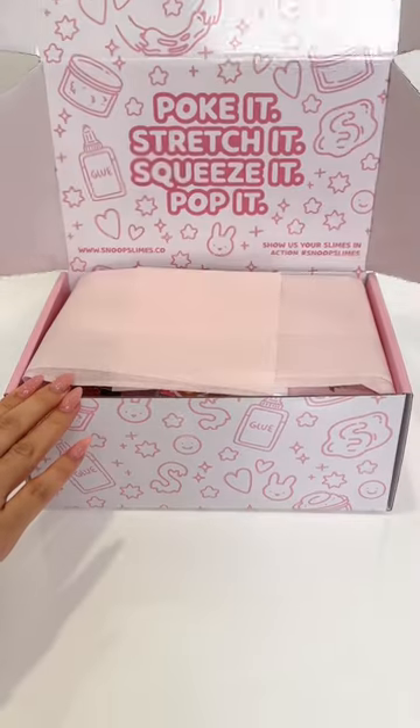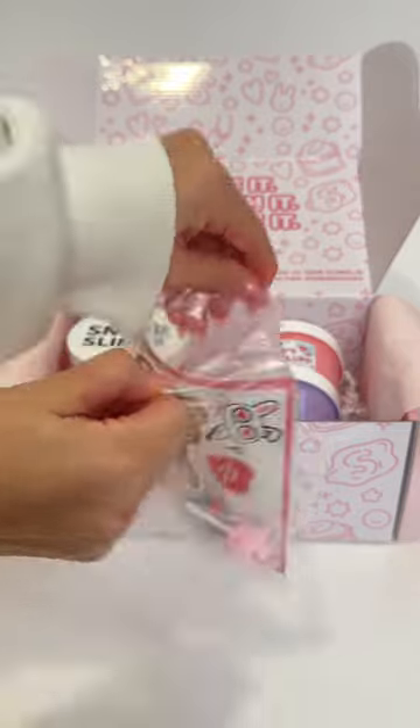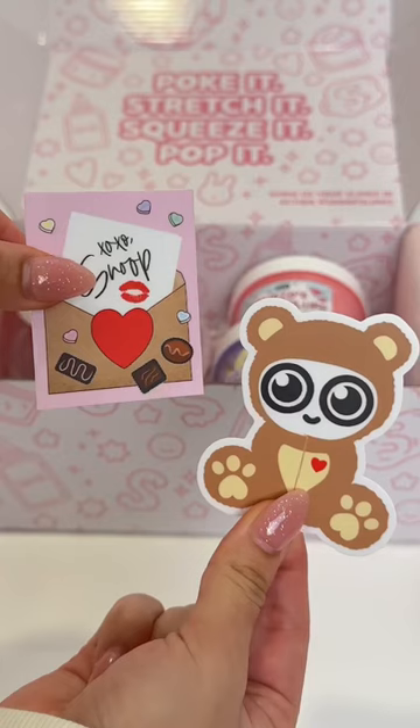It is finally February, so let's unbox our slime subscription box of the month. This month's theme is XOXO Snoop, and it is a Valentine's special box that will be available this Monday, February 6th at 6pm Central Time.